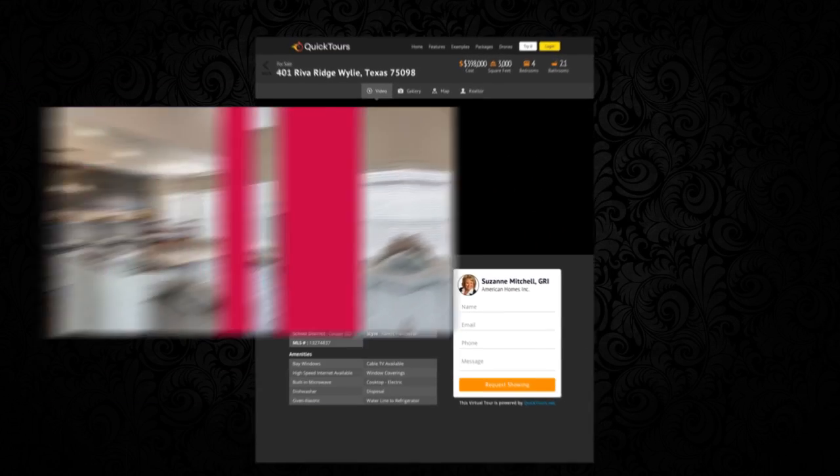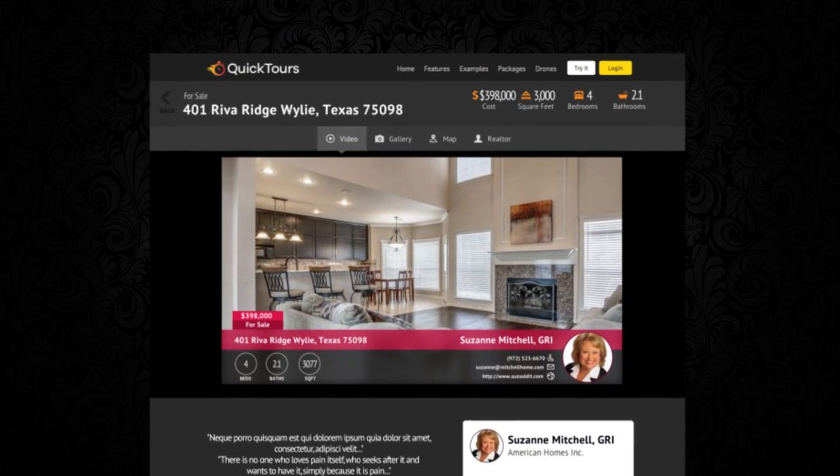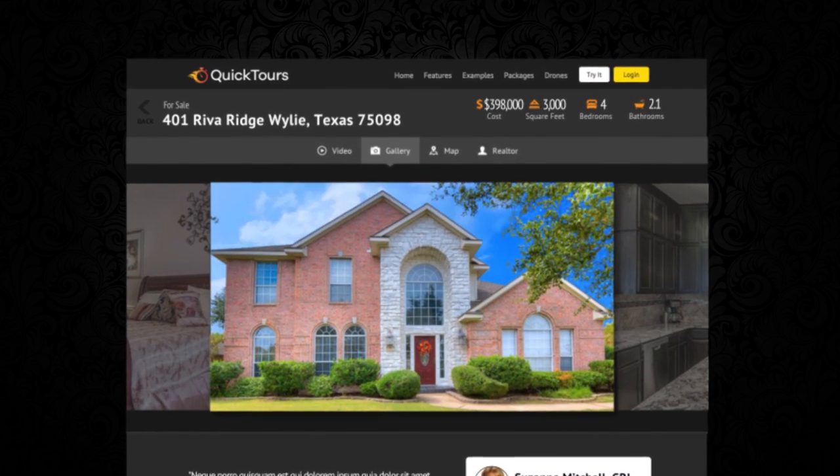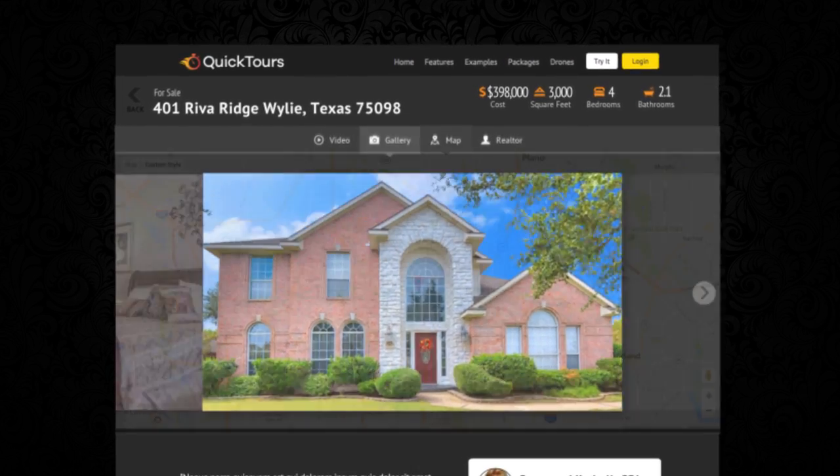Up next is your custom landing page. This page is designed to be search engine optimized, mobile friendly, capture leads, and is integrated with your website.